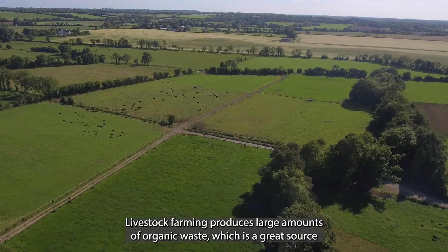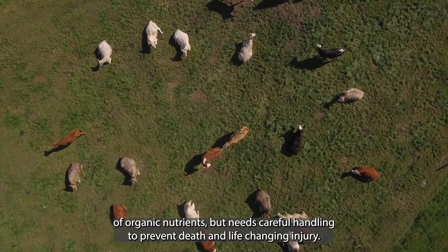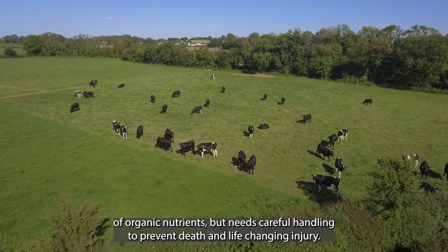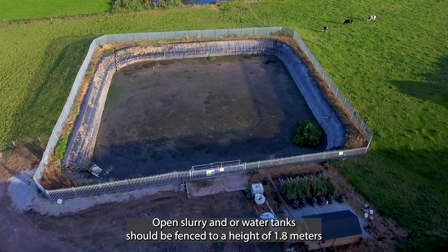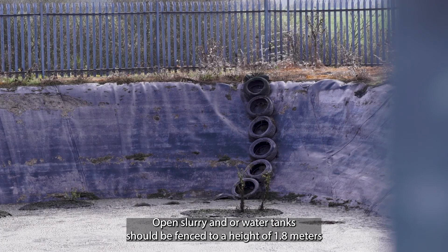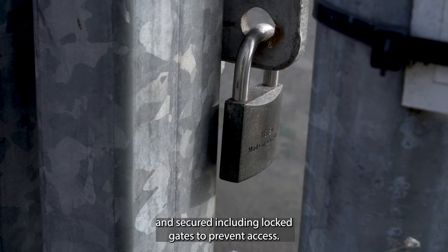Livestock farming produces large amounts of organic waste, which is a great source of organic nutrients but needs careful handling to prevent death and life-changing injury. Open slurry and slurry water tanks should be fenced to a height of 1.8 meters and secured, including locked gates, to prevent access.